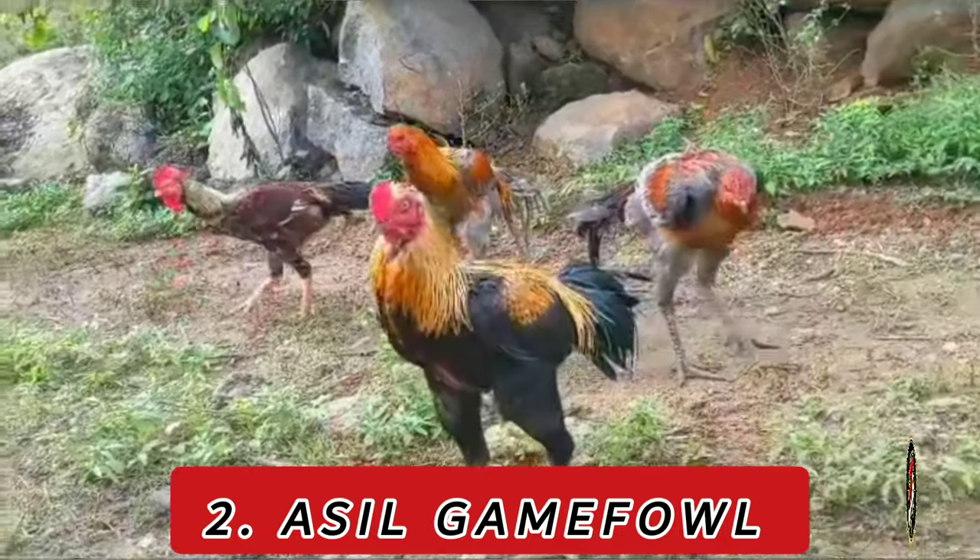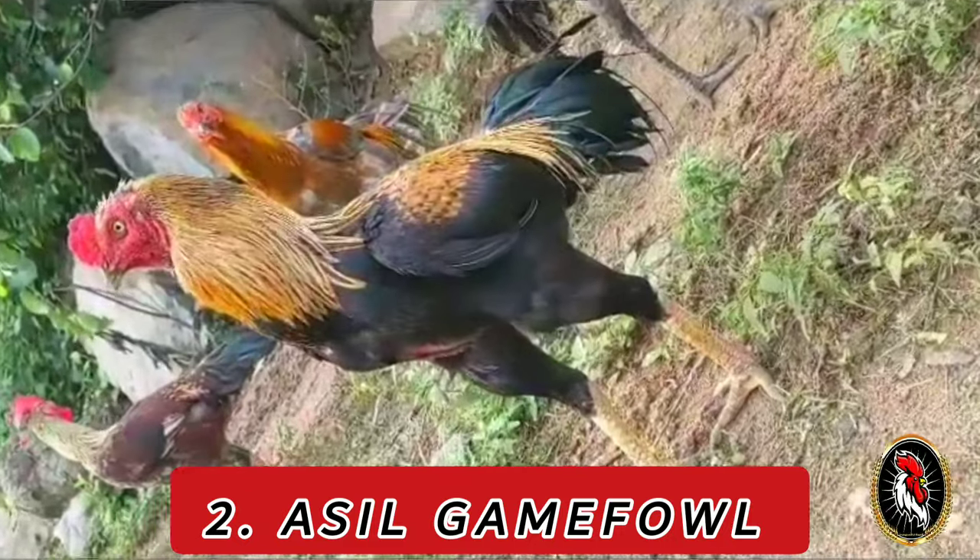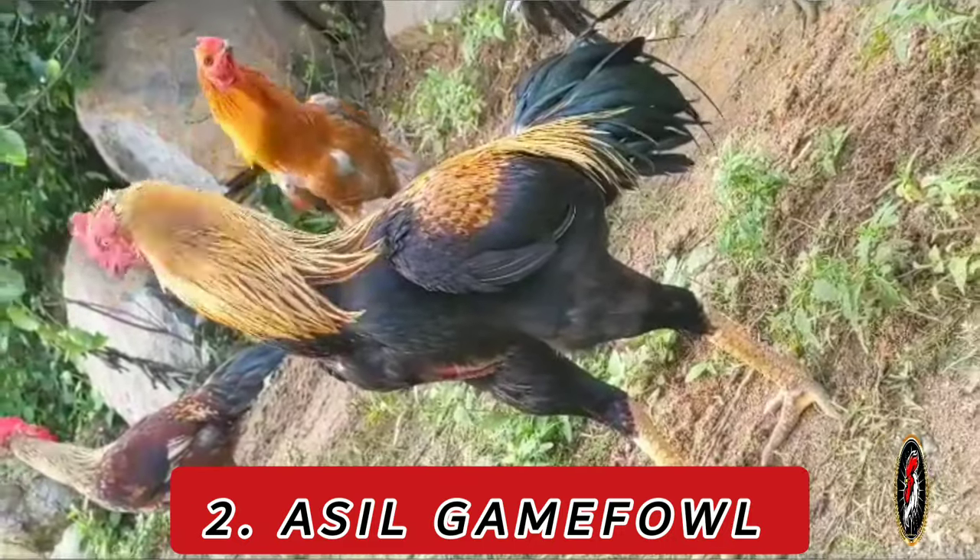Characteristics: Asils are characterized by their upright stance, well-developed musculature, and distinctively long necks. They have a strong, regal presence.